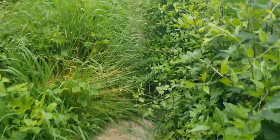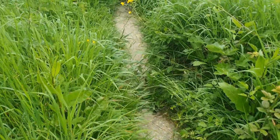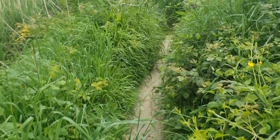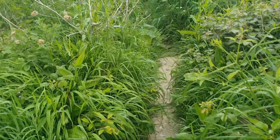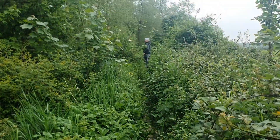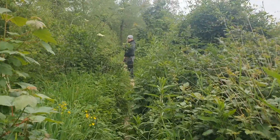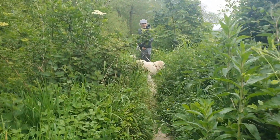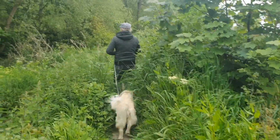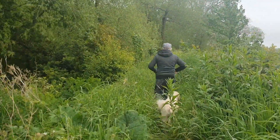There's hardly any footpath left. You look submerged in greenery. It can't be used much. It's like a little gem, isn't it? I'm just navigating, Paul. You look submerged in greenery — I can just about see you. Alright, I'm out I think. This is fun though, isn't it? I like little adventures. I'm like a kid.